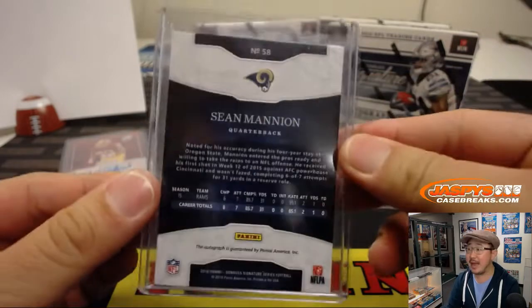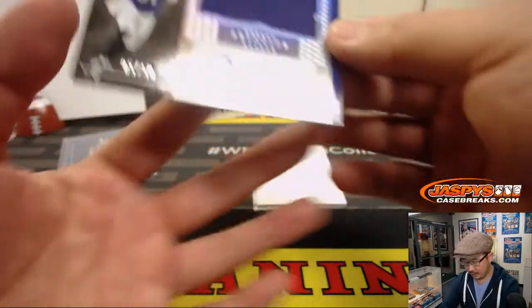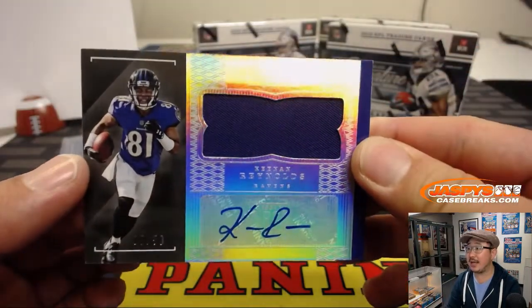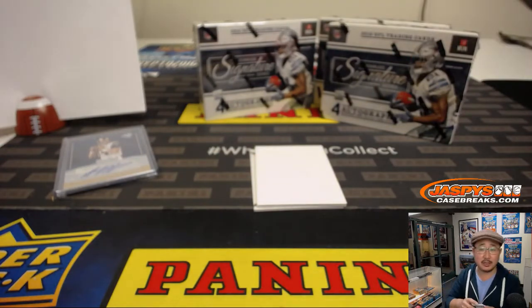Sean Mannion, NFC West, still Rams edition. Michael. And Kenan Reynolds for the Ravens, five out of 50 for the Purplebirds — AFC North. DeLukas with that.